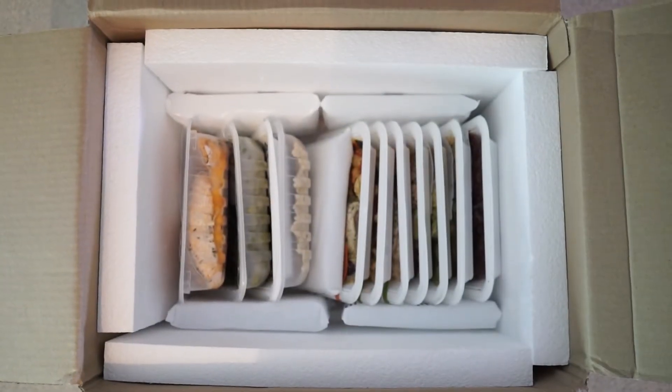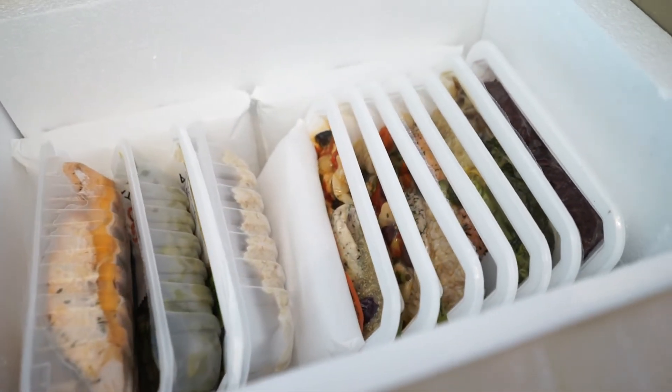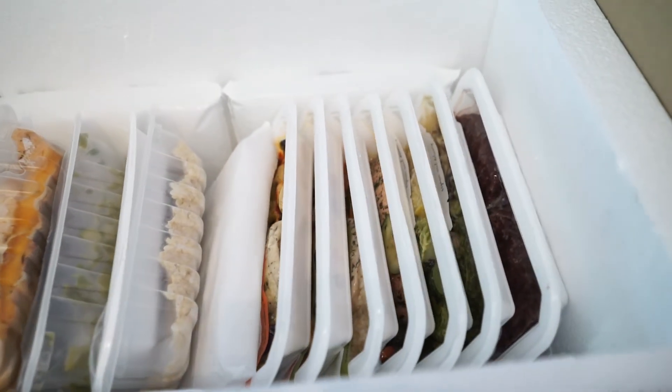The food will stay fresh because it's in a refrigerated case with ice packs and vacuum-sealed containers inside.